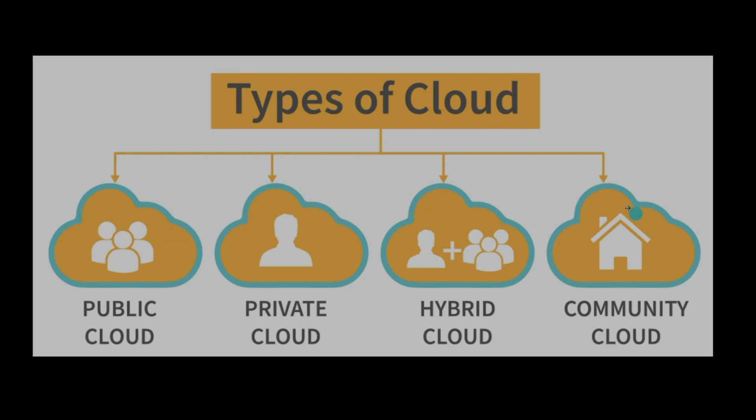Community clouds are shared by different organizations with similar interests or requirements. For example, a government agency and an educational institution might use community cloud to share resources or collaborate on different projects. We will be learning AWS, which belongs to public cloud, and different AWS services will be covered in upcoming videos.